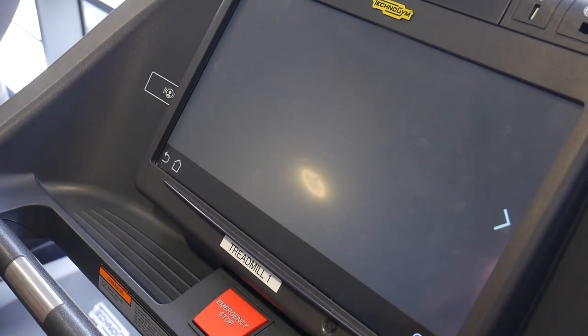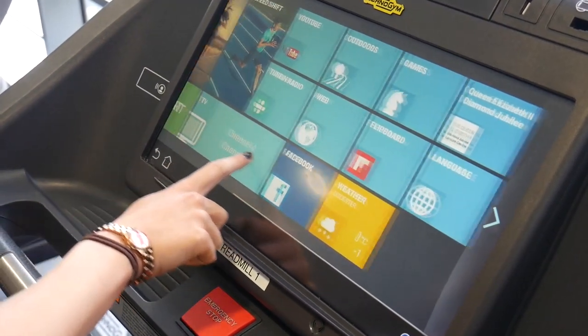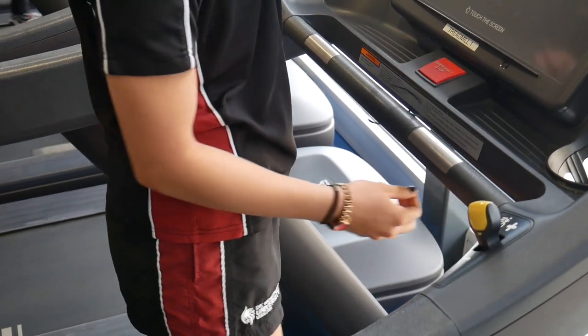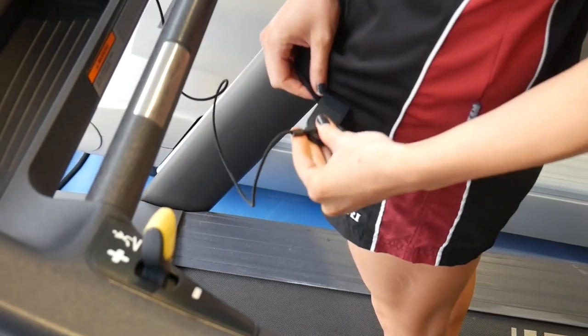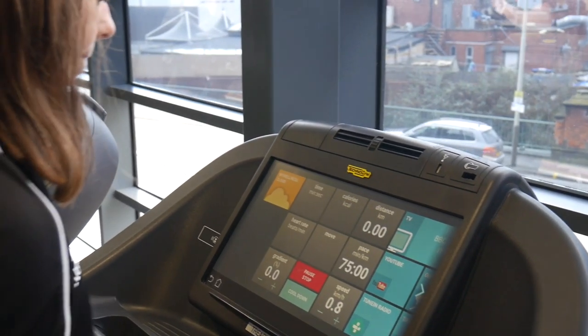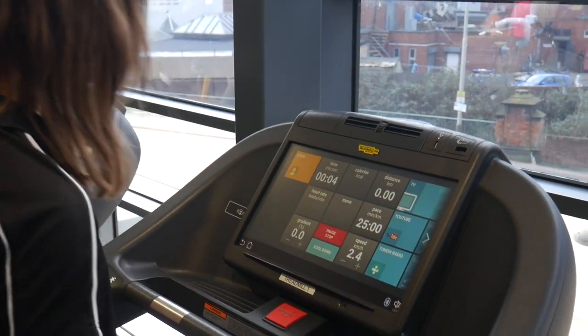The majority of the cardiovascular kit works in the same way. You use the touch screen to navigate around the interface. When using the treadmill, we do advise that you clip in — this is a health and safety feature. When you get too far back on the belt, the emergency stop will be pressed. At any point in using the treadmill, you can press the emergency stop and the belt will stop.